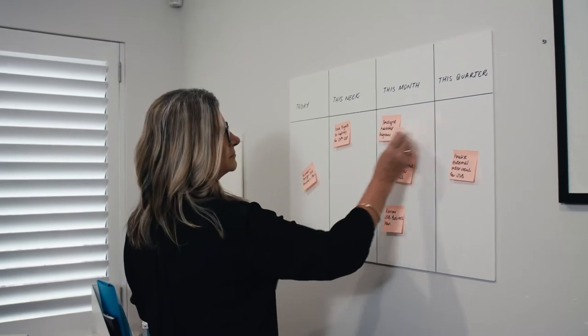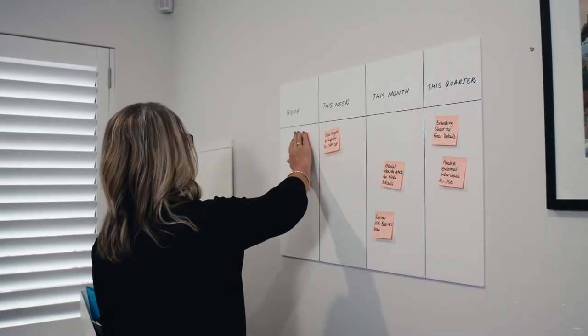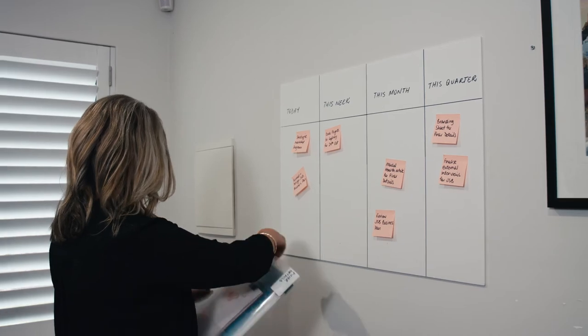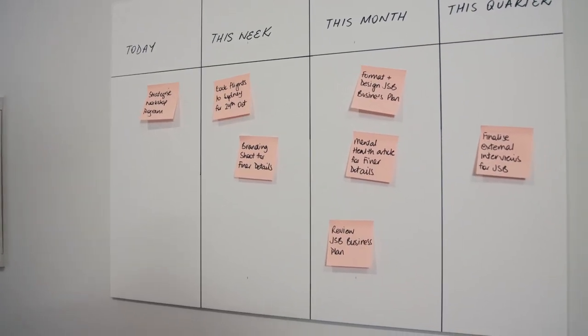To simplify and improve productivity, we suggest you make your decisions, tasks and projects as visual as possible. The brain can process images 60,000 times faster than words. Therefore, set up a chart or board that visually shows the process of work.